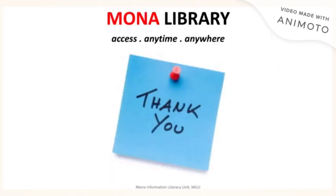Thank you for watching this quick video. This has been a video of the Mona Information Literacy Unit. Have a nice day. We'll see you next time.